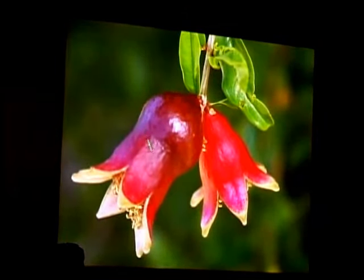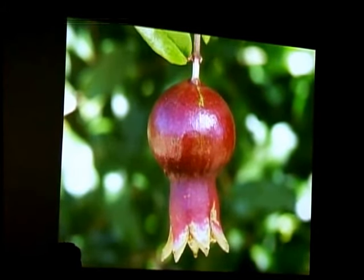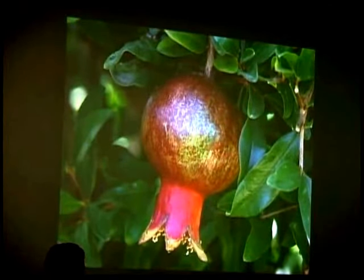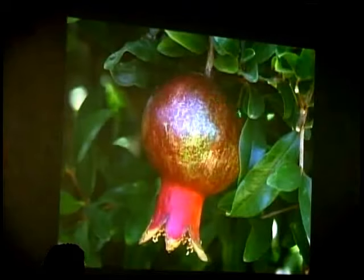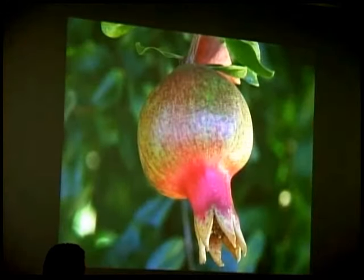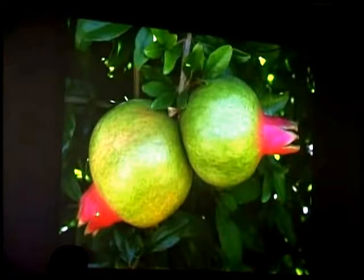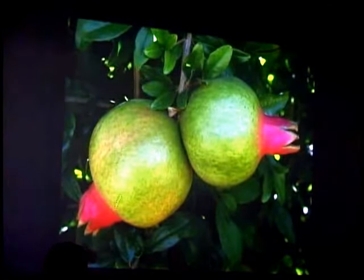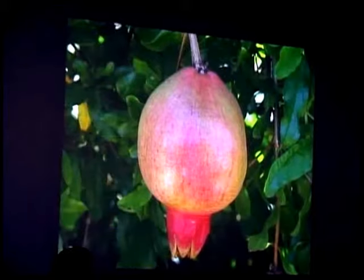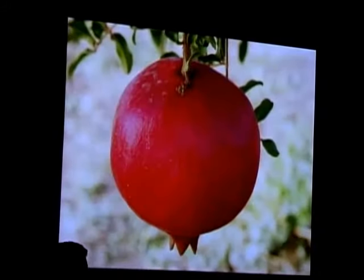Looking further at development, we can see the female flower starting to swell. In Parfianca, the area transitions from red to green, then at a certain stage the calyx end turns a beautiful pink color — what I call the lipstick stage — before reverting back to red as it reaches its final stage.